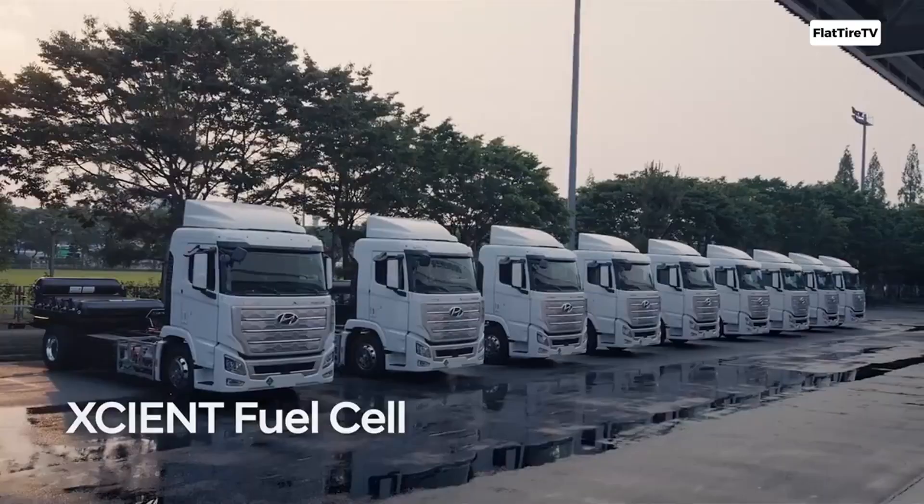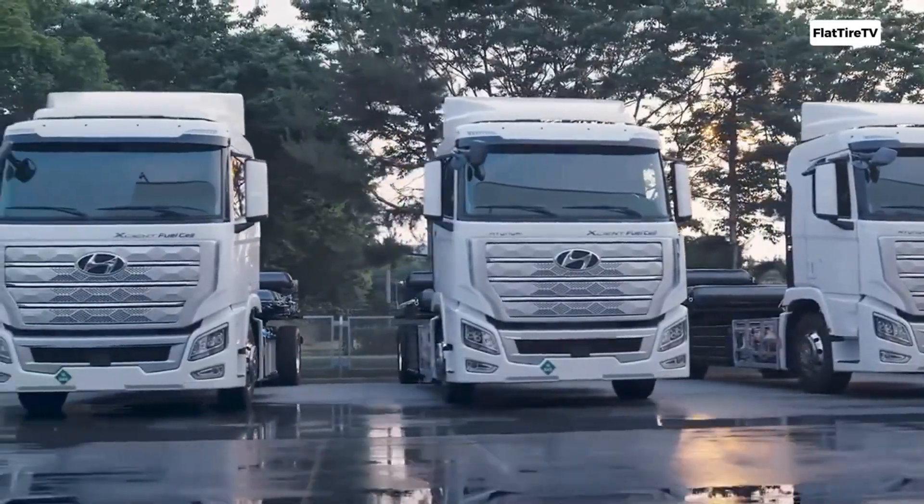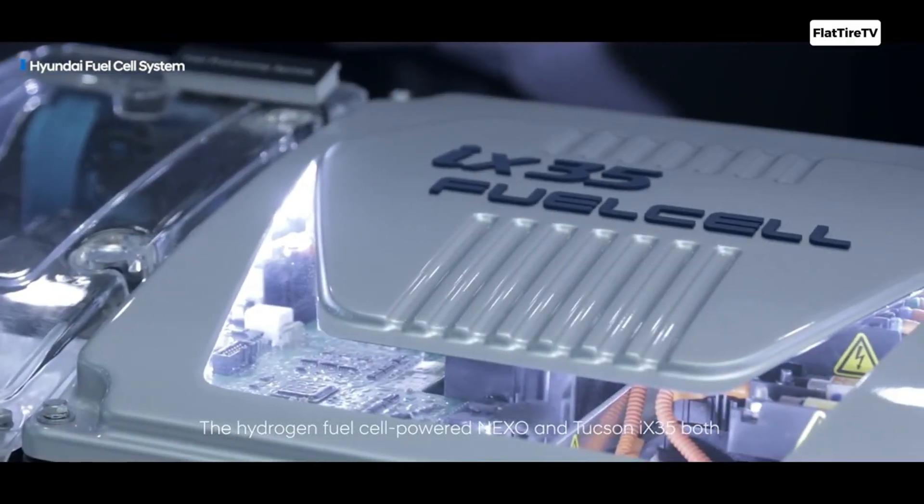Hyundai has developed an engine that promises to revolutionize the industry. It has been tested in the Hyundai Zion fuel cell. But how does this engine work?